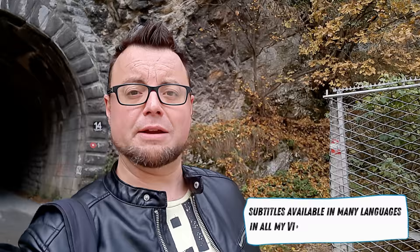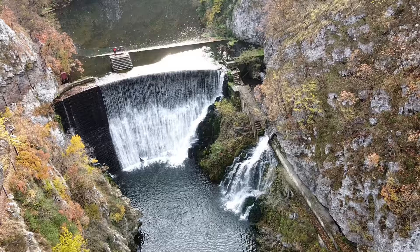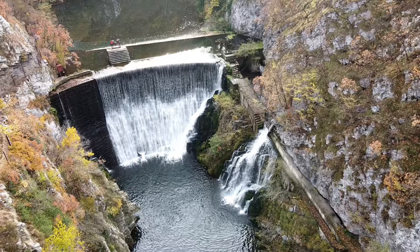Good morning everyone — yes, we're in Užice again! I bet you thought you'd seen the back of Užice, but I've never left. All this time I've been staying here, and in the last video I did say I wanted to do another one because there were a few things I didn't get a chance to do. So here we are.